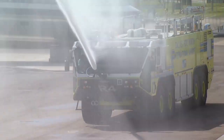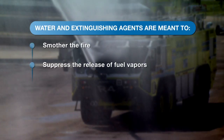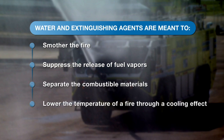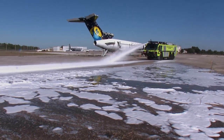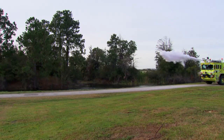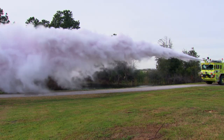The water and extinguishing agents our trucks carry are meant to smother the fire, suppress the release of fuel vapors, separate the combustible materials, and lower the temperature of the fire through a cooling effect. Our trucks' turrets discharge water foam at a rate up to 1,250 gallons per minute, and we can discharge Purple K dry chemical at a rate of up to 17 pounds per second.